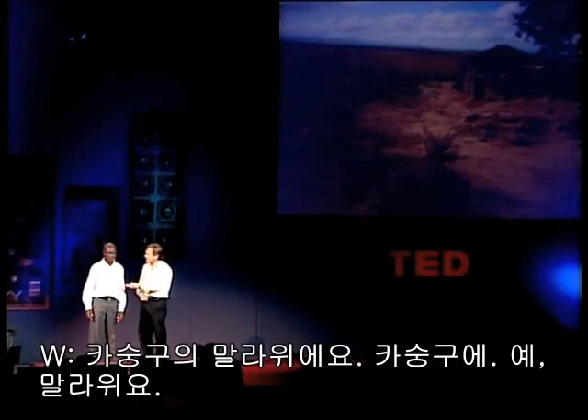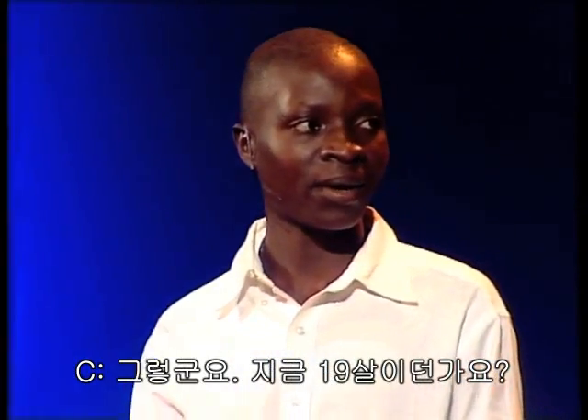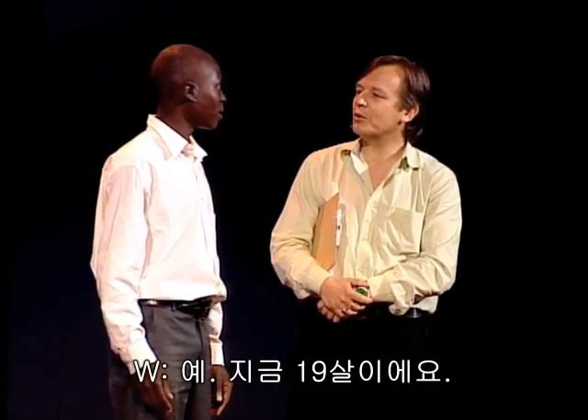Now, you're 19 now? Yeah, I'm 19 years now. Five years ago, you had an idea. What was that?